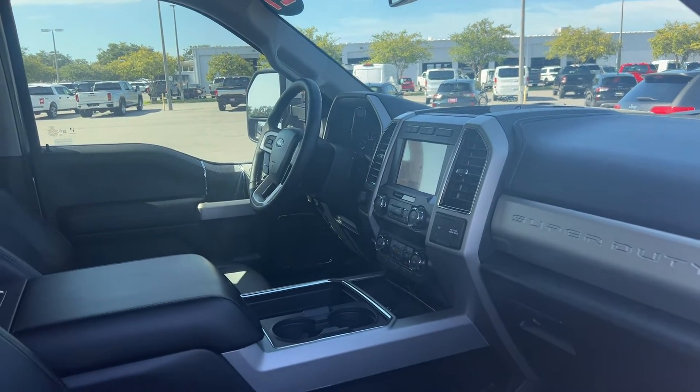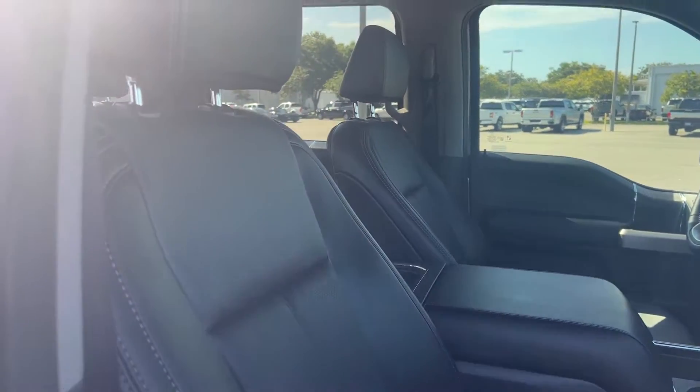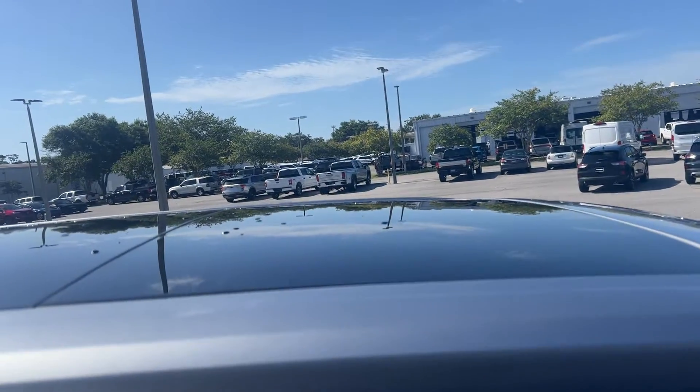Navigation, heated and cooled seats, electronic climate control, and satellite radio.